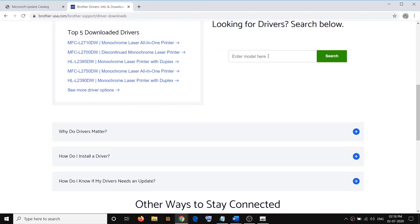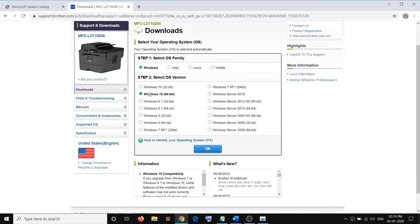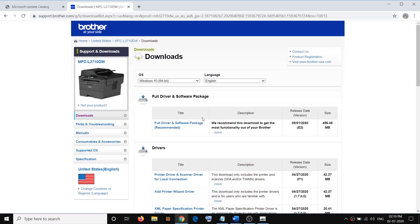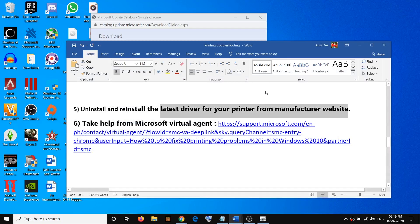Select your model number and click on Search. You will see the driver for that model number. Select Windows and click OK, then download the complete driver and software package. Once the driver is installed, set up your printer the same way as when you first set it up. If you are still facing the problem, you can take help from the Microsoft Virtual Agent.